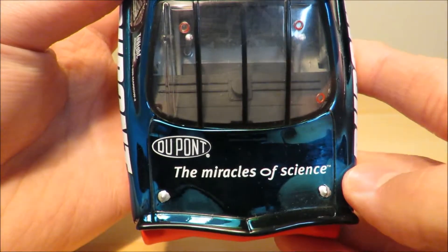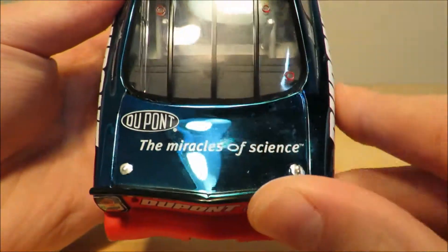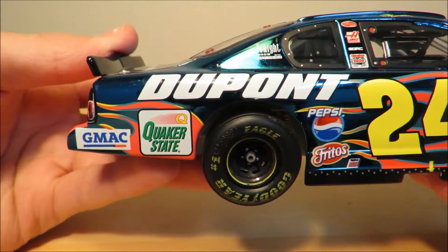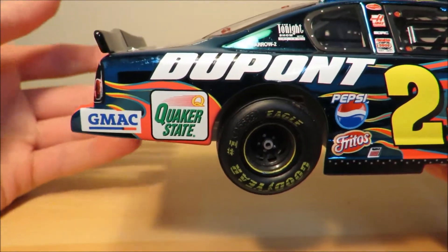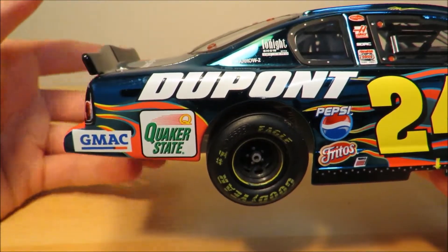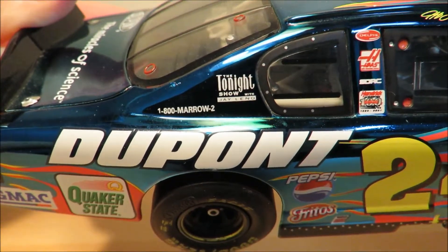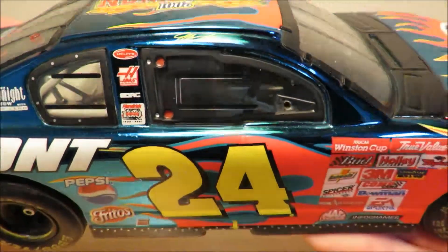On the deck lid you have DuPont and DuPont Americas of Science. Under the deck lid you have the nice red detail. Down the right side you have GMAC, Quaker State, 1-800-MIRROR2, DuPont, The Tonight Show with Jay Leno, Pepsi, Fritos, 24, and Jeff Gordon on the name bar, along with Goodyear.